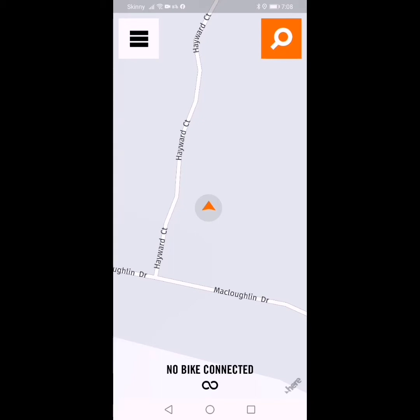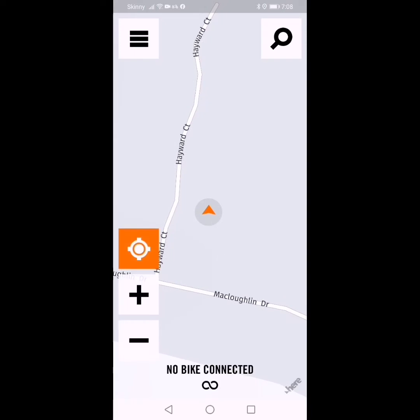G'day guys, how you going? I just thought I'd talk to you a little bit about the KTM MyRide app. It is the most amazing navigation app for motorbike travelling and adventure riding that I can see. I also have used Reva, which is used by the BMW guys, and it's nowhere near as good as this, and I'll show you why in a minute.